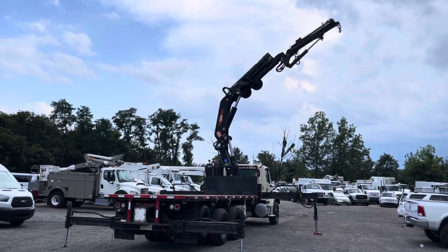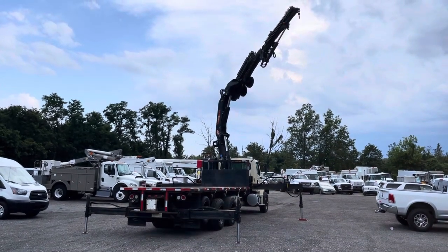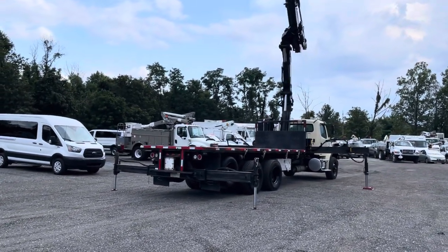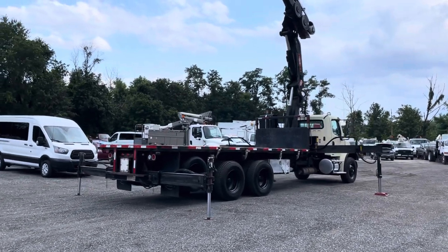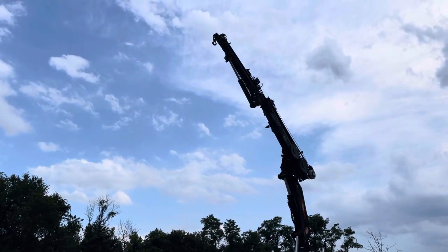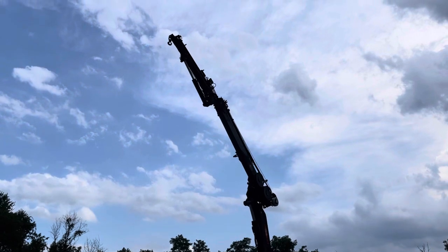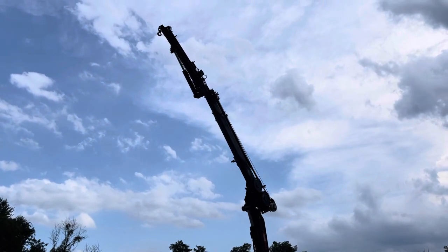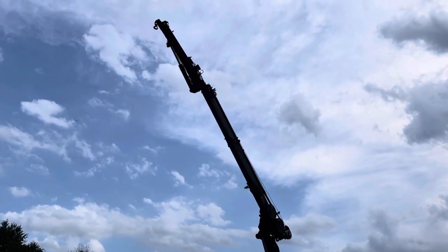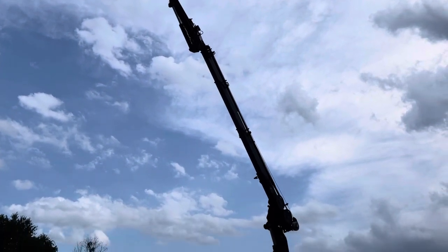The truck runs and drives well, goes down the road as it should — feels really nice. It is a heavy truck but it is smooth. Sitting back here watching the show — that knuckle boom is functioning as it should. I don't notice any major leaks or areas of concern. It does what it's supposed to do. We have pictures of it fully extended and a crane chart so you can see how far it goes out and what load capacity you can get.